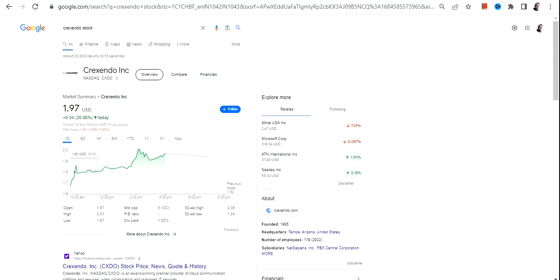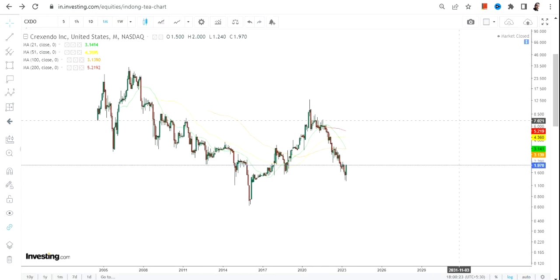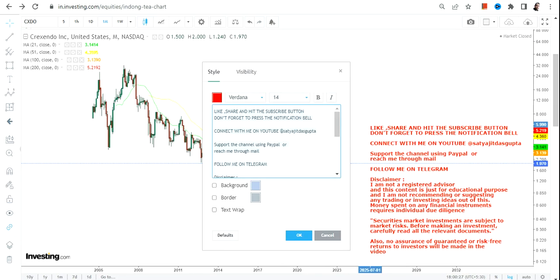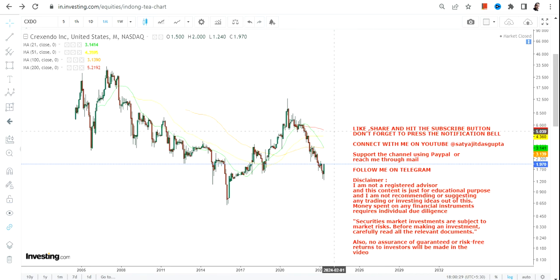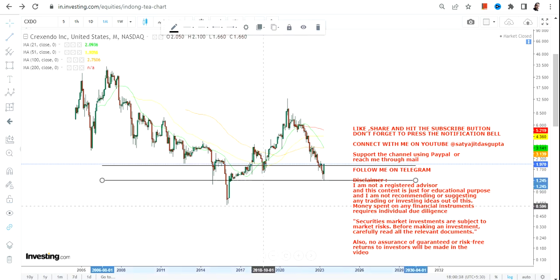Hello friends, welcome to my channel and thanks for watching this video. In this video we are going to discuss CXDO stock, or Crescendo Inc. Looking at this particular stock, we can see a big short downside that has happened in the last couple of months, but the stock is now in a base formation process.